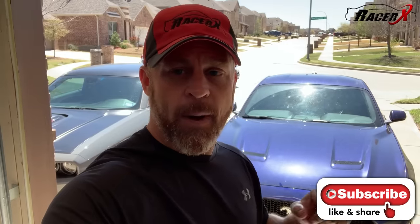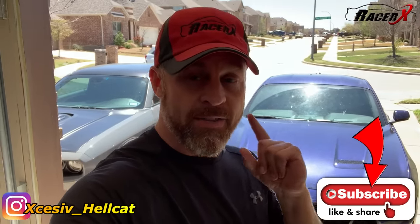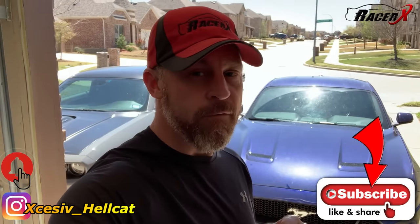If you are new to my channel, I need you to do me a gigantic favor. Down there at the bottom there is a subscribe button. I have all sorts of great things to bring you this year. You can also follow me on Instagram, and if you hit that notification bell you'll know when I have a new video coming out.